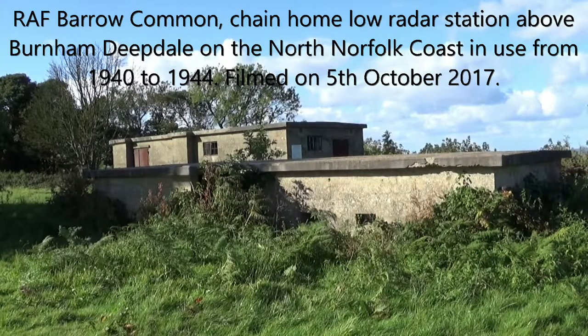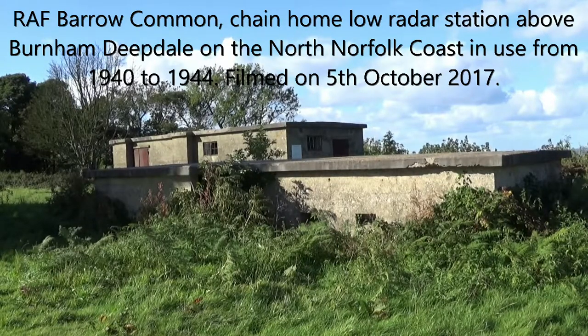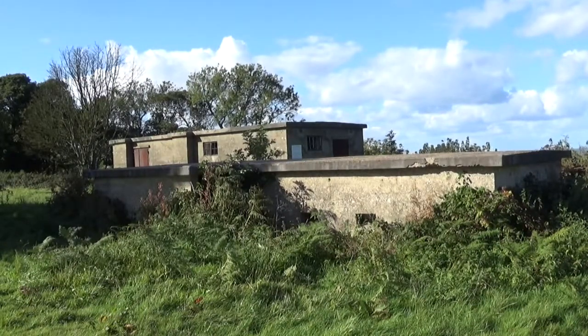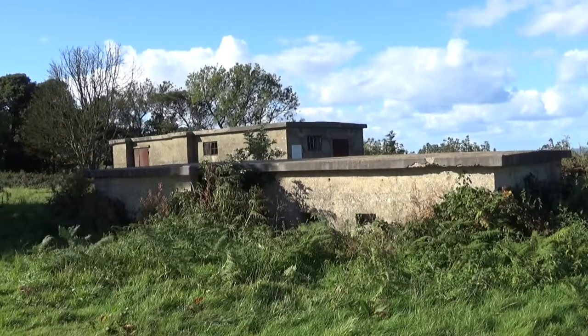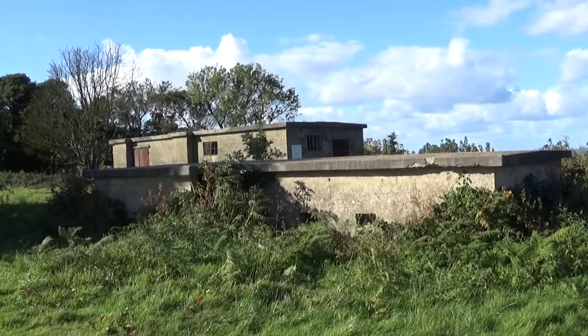Today you'll find me at RAF Barrow Common, high up on the North Norfolk coast overlooking Burnham Deepdale. This is a former World War II radar station, Chain Home Low Station. It initially came into use in 1940 during the Battle of Britain and went out of service in 1944, just after the D-Day invasion, as it was no longer deemed necessary.